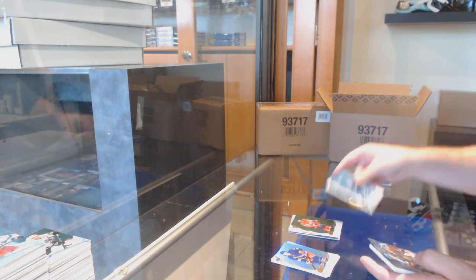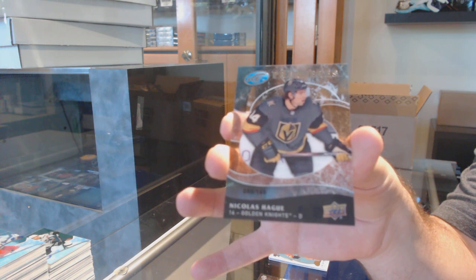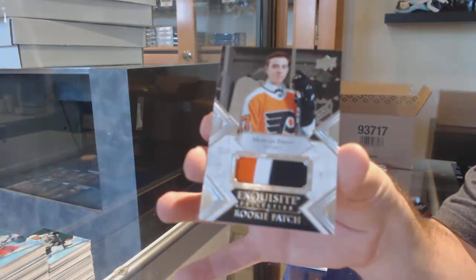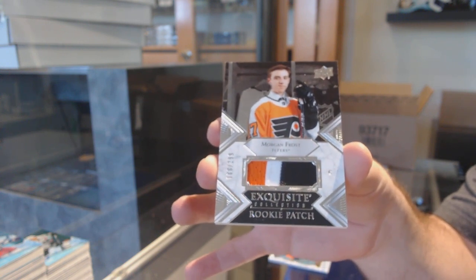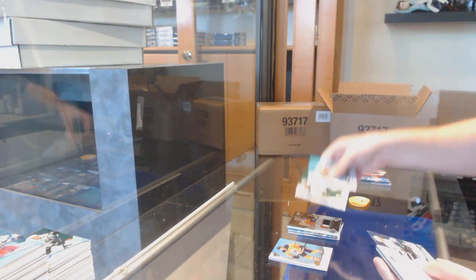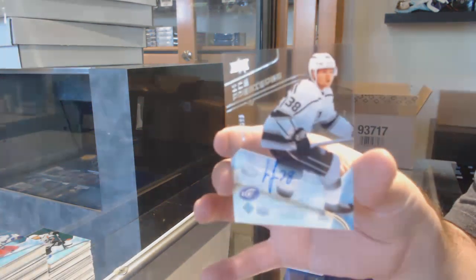Green of Ovechkin — ooh, that's nice. Retro rookie to $1.49 — Nicholas Hague for the Golden Knights. And an exquisite rookie patch to $2.99 — Morgan Frost. It's basically always the fourth pack, so not a big deal — we'll email, we'll get it figured out. Green of Eichel for the Buffalo Sabres, and an Ice Premieres rookie auto to $3.99 — Carl Grundstrom.